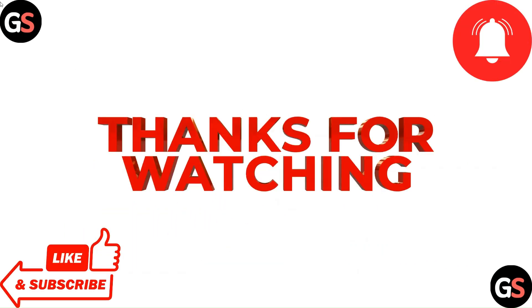Thanks for watching the video. Do like, comment and share. Subscribe to our channel and don't forget to press the bell icon for more such videos.